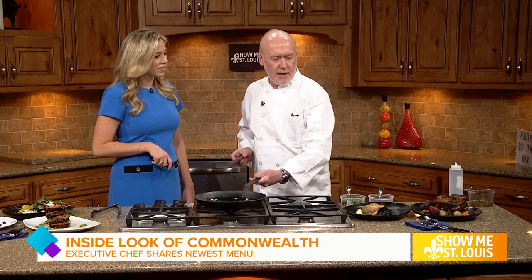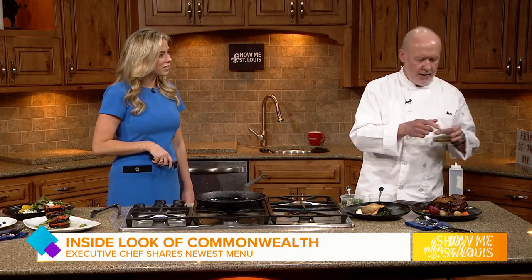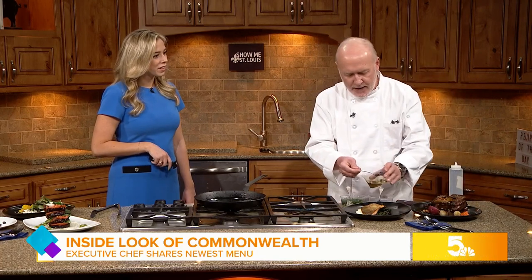This is served with a brown butter celery root puree and a little sautéed Swiss chard. And I always finish this with just a little bit of caper lemon oil drizzled over the top.